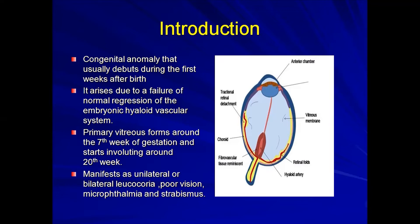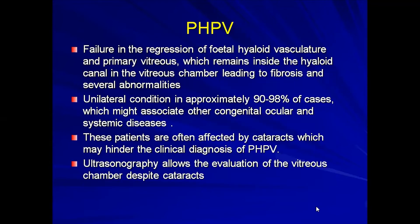The manifestation could be unilateral or bilateral leukocoria. A patient may have poor vision, microphthalmia, or strabismus. The consequence of failed regression is fibrosis and several abnormalities. In 90 to about 98% of cases this would be unilateral, but bilateral cases are also reported in the literature.